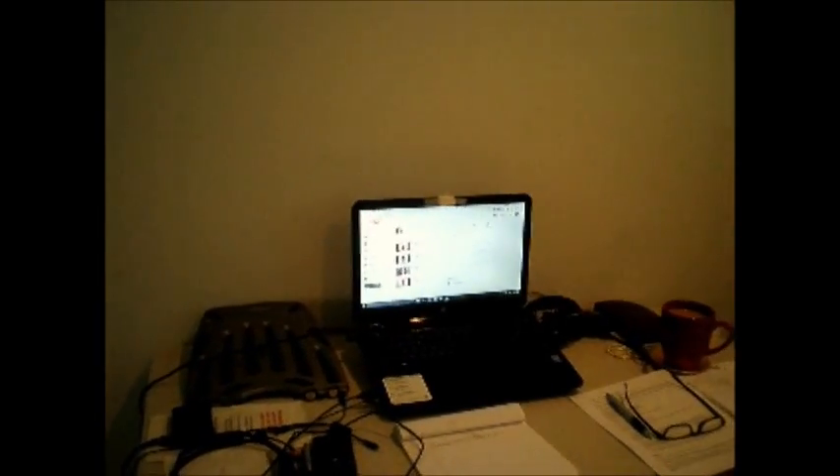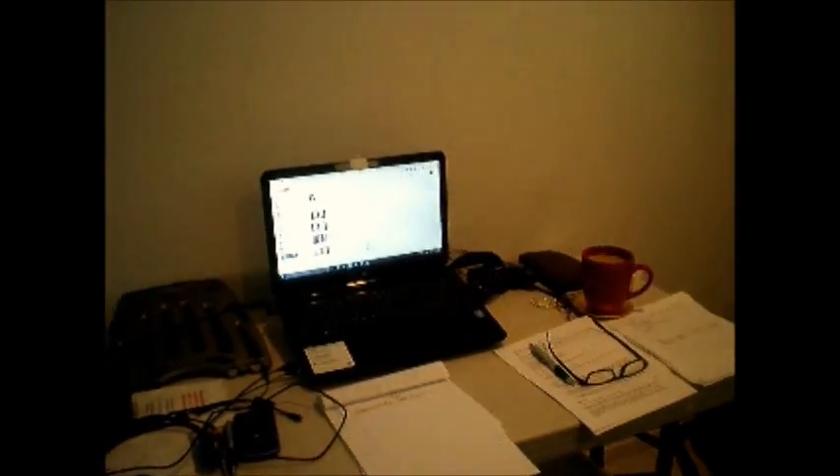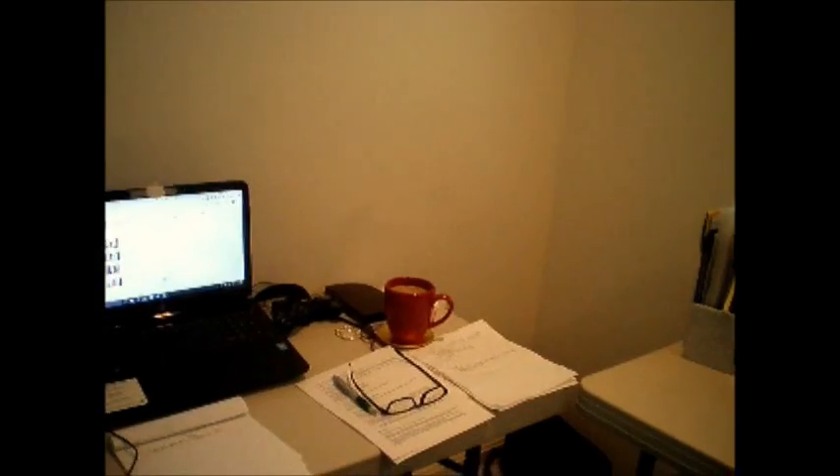Here's my table that I use with my computer, and sometimes my significant other will work in here too — he'll work on this side. His area is a lot neater than mine. So this is my little area: my computer, all of my papers. I have my coffee — not really supposed to be drinking coffee right now because I'm still taking antibiotics for a bladder infection, but I needed a cup today.